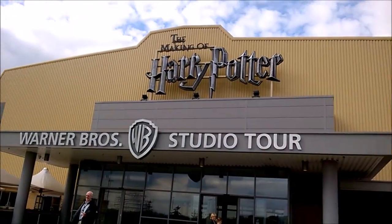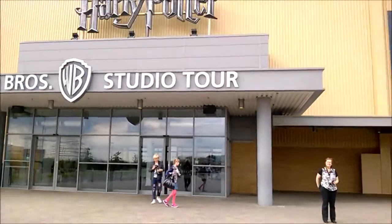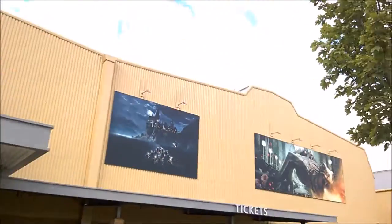So we're here at the tour. Let's go in. It's amazing!